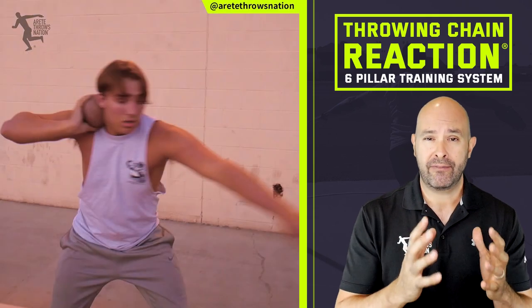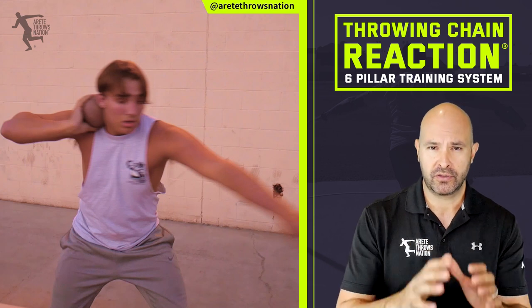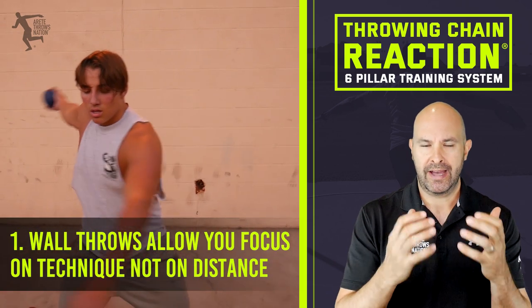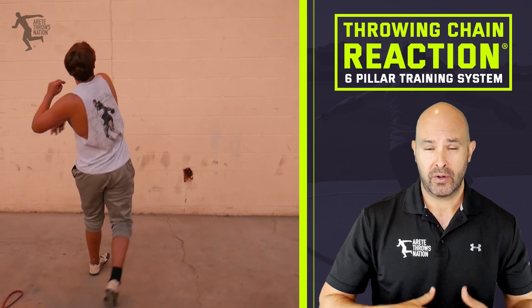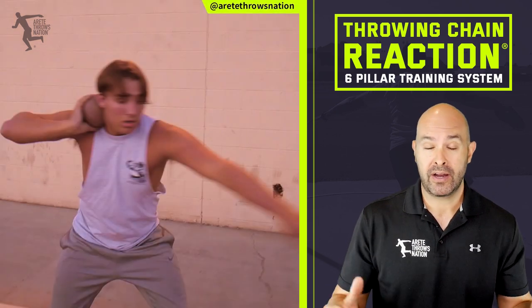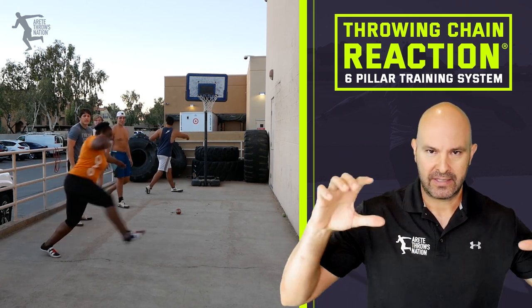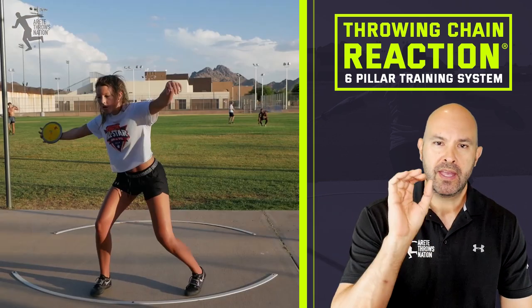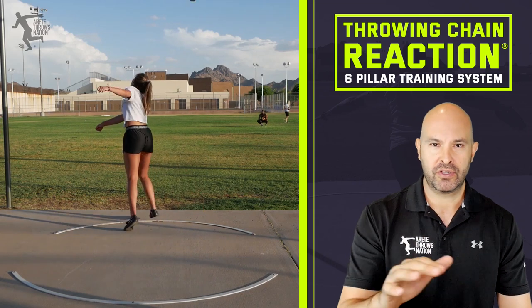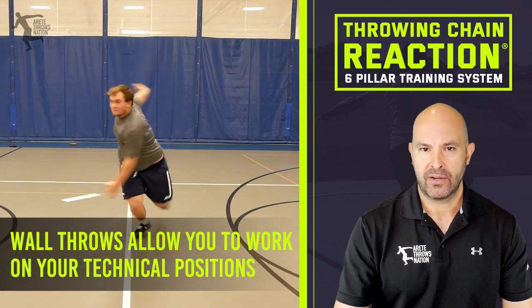So what are five reasons why we enjoy or recommend wall throws and why they're so beneficial? Number one: wall throws allow you to focus on technique and not distance. When you put an athlete in front of a wall, the ball's not going anywhere — no matter how hard they throw, it goes X distance to the wall. By default, it gets athletes out of the mindset of wanting to see how far it goes.